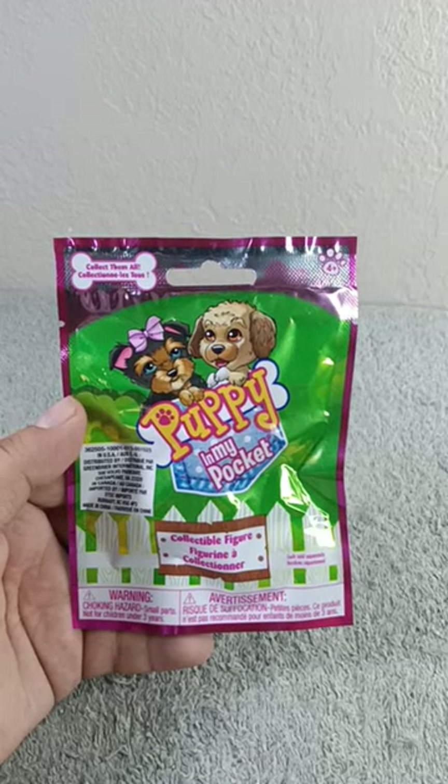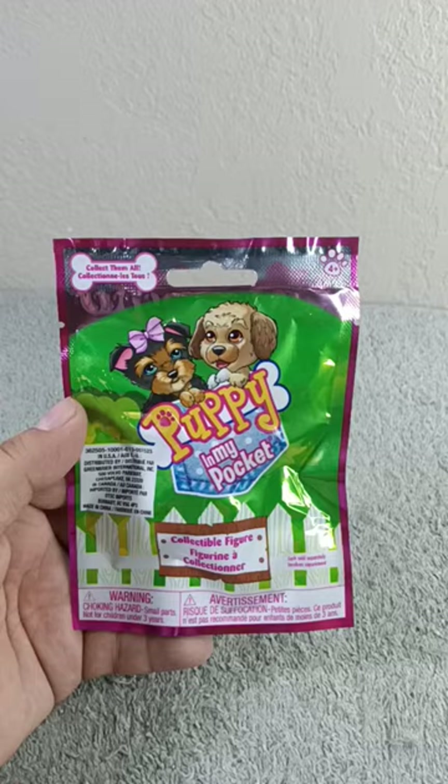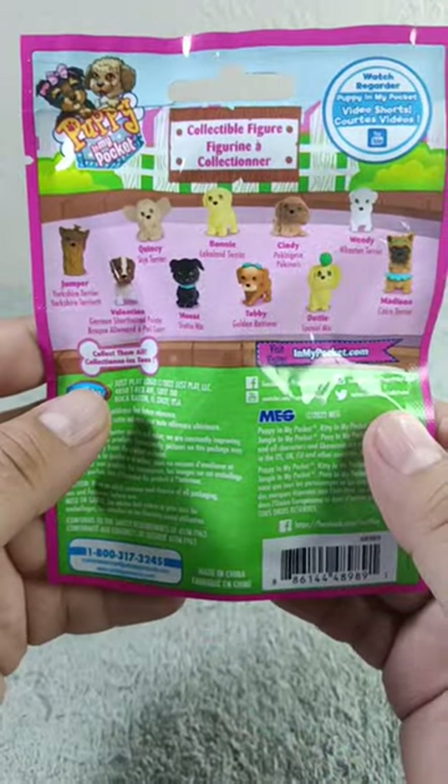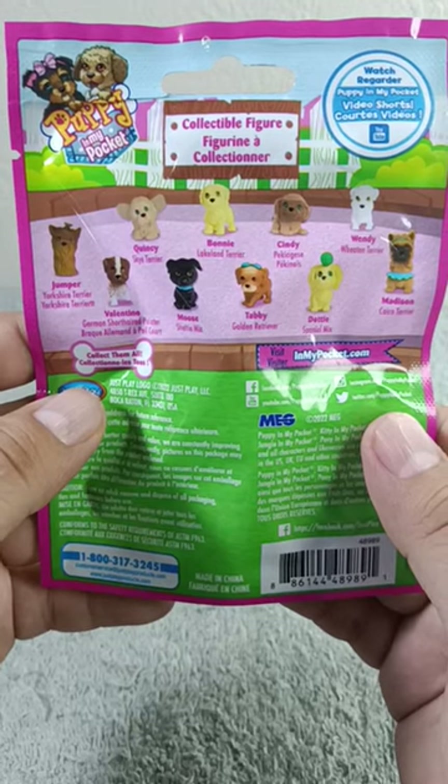Hi guys, welcome to my YouTube channel. In today's short video, we're gonna go ahead and open a Puppy in My Pocket blind bag. These are the cute puppies that we can get — just look at how cute they look! If you want to comment down below which one you think we're gonna get, I would really appreciate it.